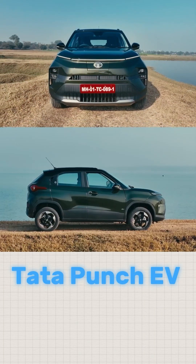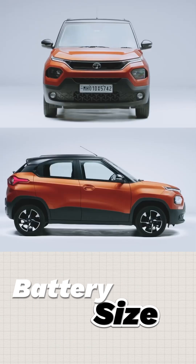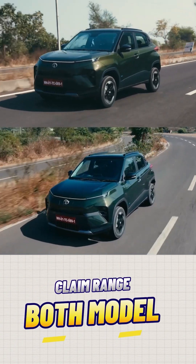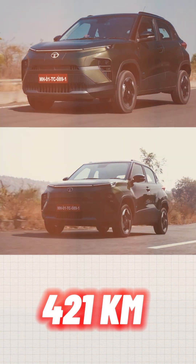So, the Tata Punch EV comes in two variants. One has a battery size of 25kW and the other has a battery size of 35kW. The claimed range on both these models is 315km and 421km respectively.